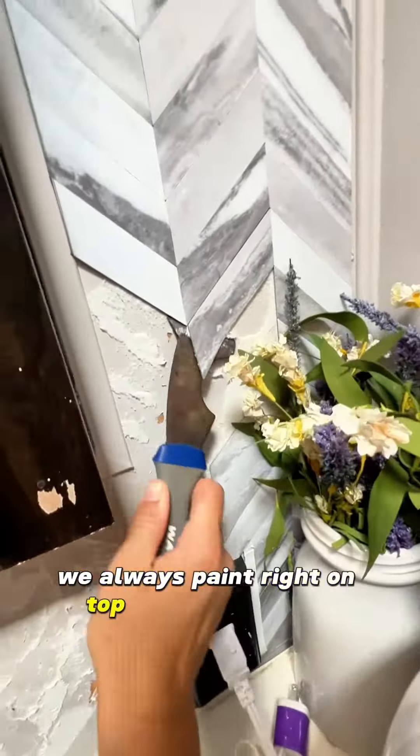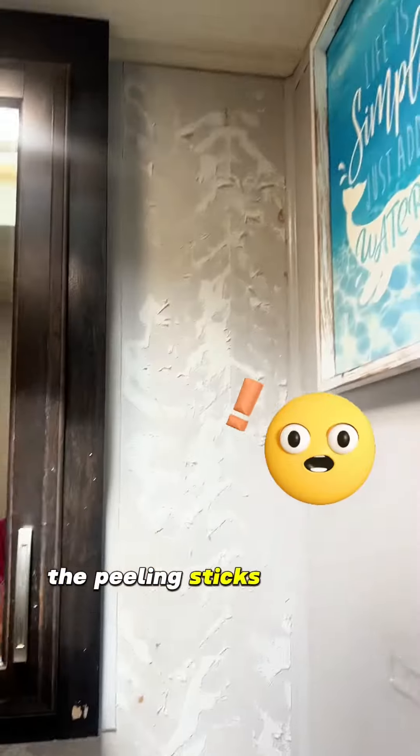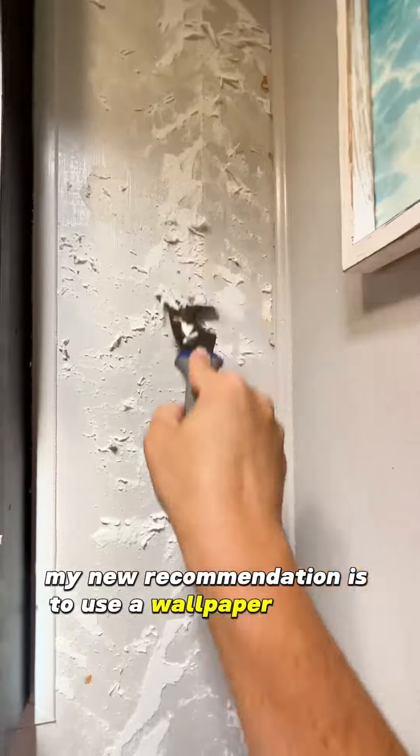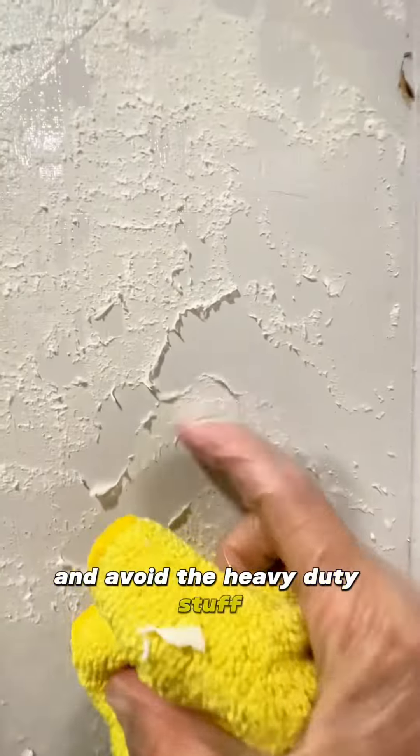The first tackle was to get rid of this backsplash. It ended up being a nightmare because the foam on the peel-and-stick stuck to the wall. My new recommendation is to use a wallpaper medium if you want to do a backsplash and avoid the heavy duty stuff.